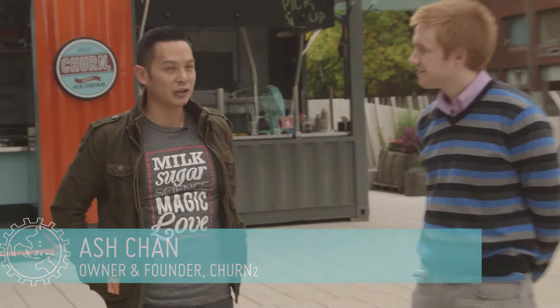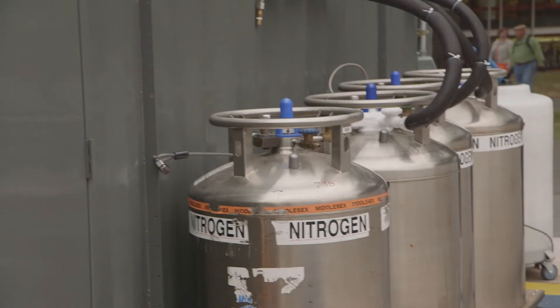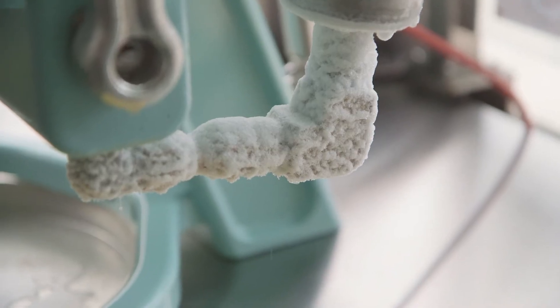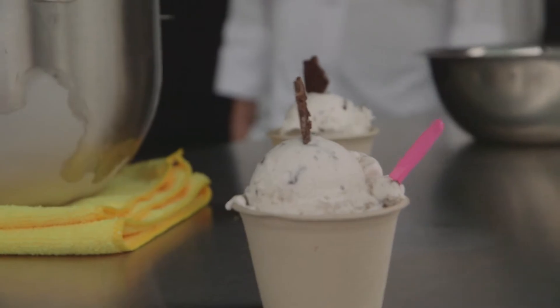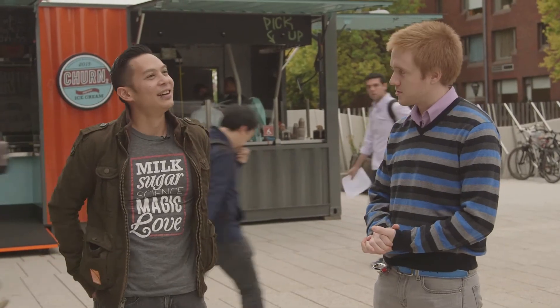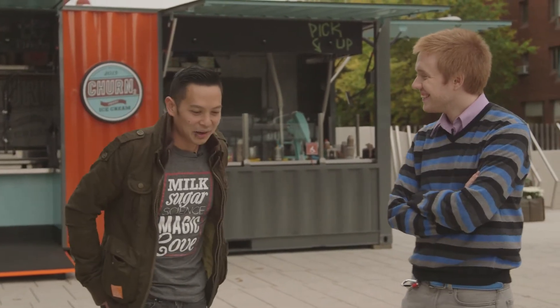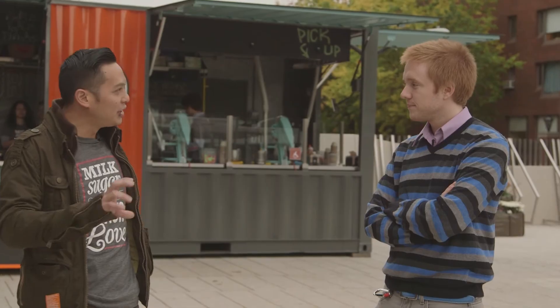I've eaten ice cream my entire life. I love ice cream. And when I first tasted liquid nitrogen ice cream, it was something so different — it was really impactful to me. Ash and his team run a shop called Churn2 and use liquid nitrogen to make their ice cream. Liquid nitrogen is a liquid that can transfer very cold temperatures very quickly. In the beginning, they made a few batches that were kind of gross, scratching their heads wondering if it would work. Eventually they started fine-tuning, tweaking, and adjusting.